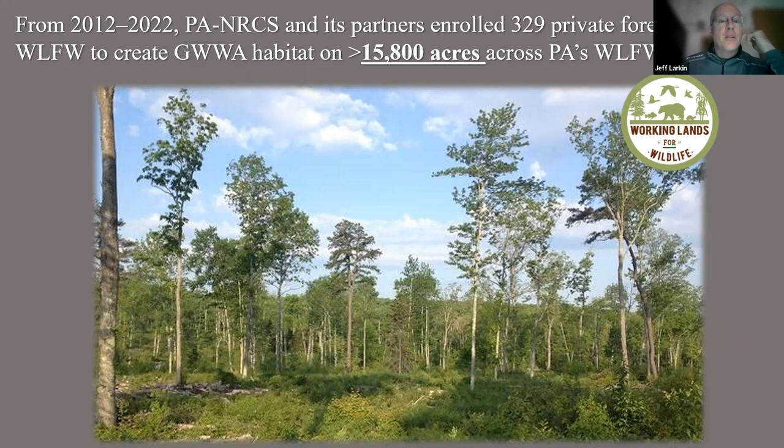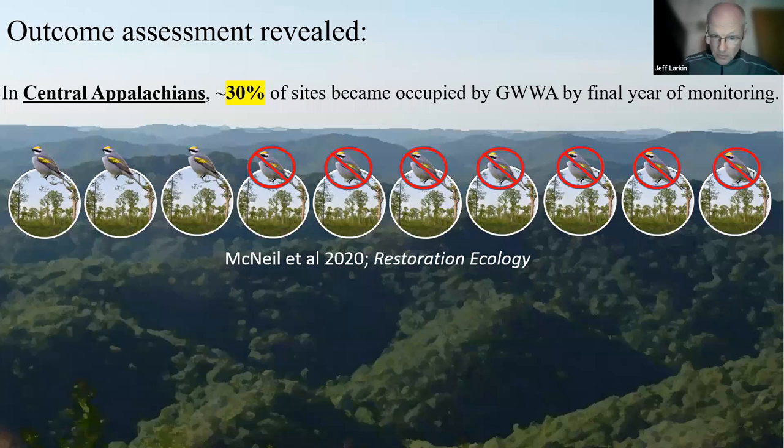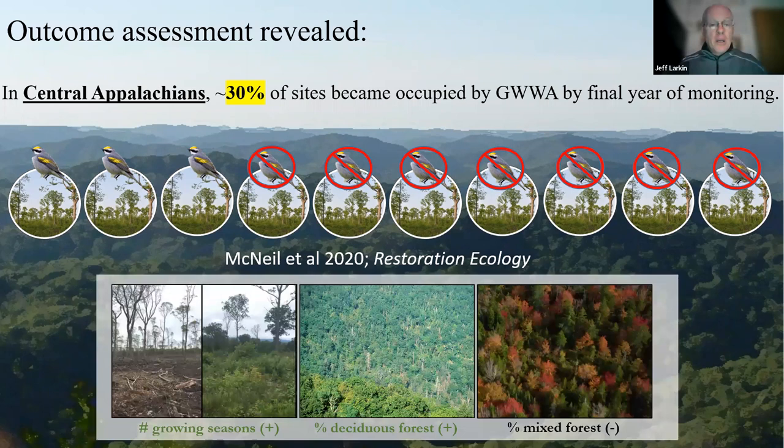We've also had a monitoring program funded by NRCS, the Game Commission, and National Fish and Wildlife Foundation, where we visited 459 managed sites on public and private lands across three states. We found about 30% occupancy for golden-winged warbler — a species currently being considered for listing under the Endangered Species Act whose Appalachian population has plummeted. Many of us think 30% right out of the gate is a pretty optimistic value we're excited about.